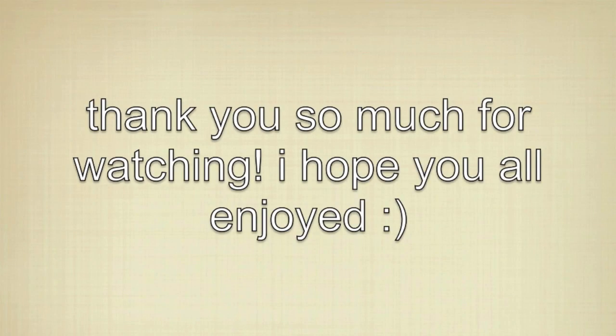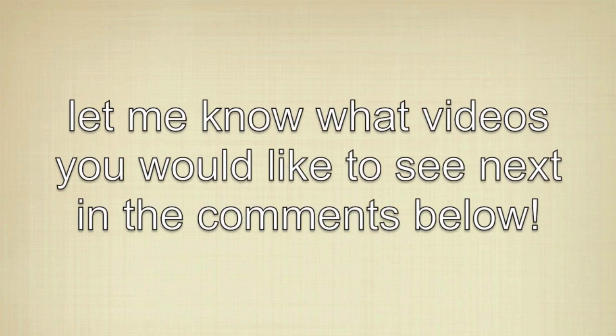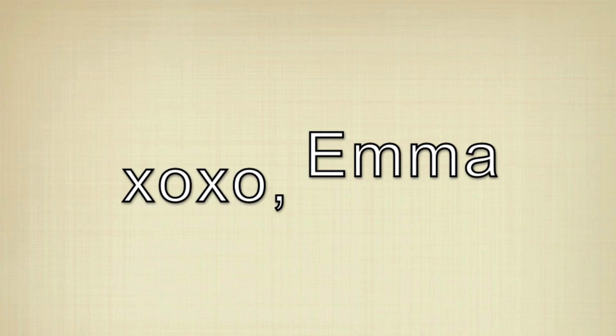Thank you so much for watching. I hope you all enjoyed and let me know if you guys have any videos that you all would like to see in the future and I will talk to you guys in my next video. Bye!